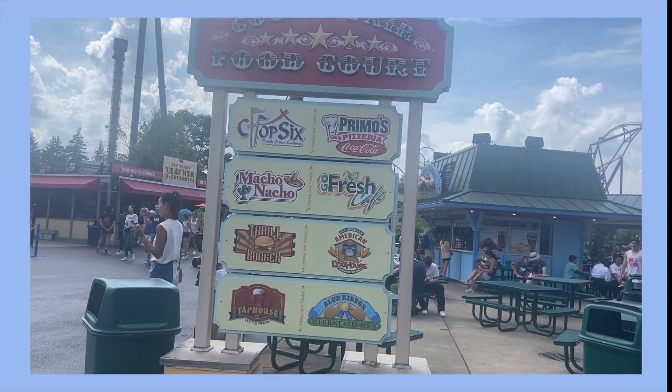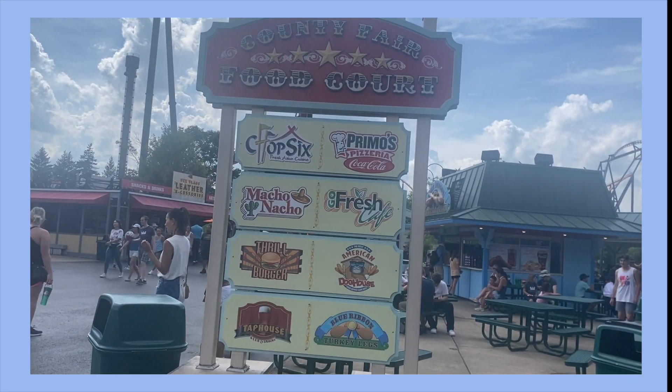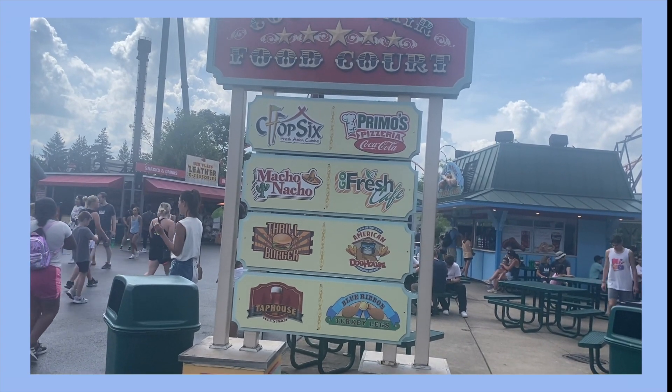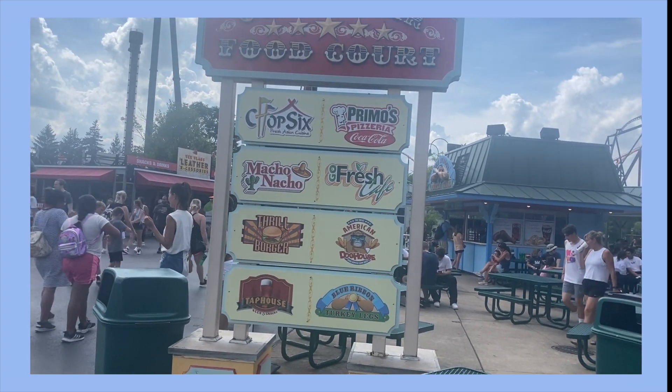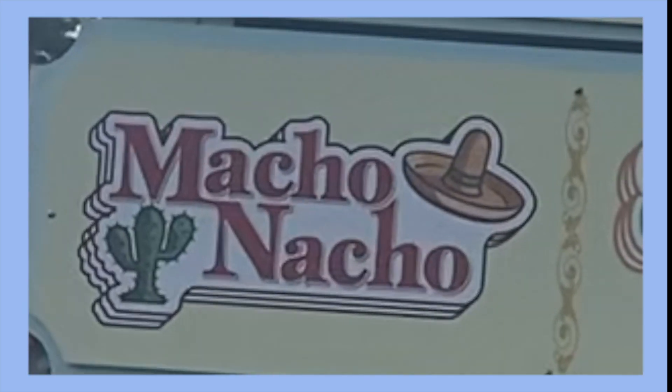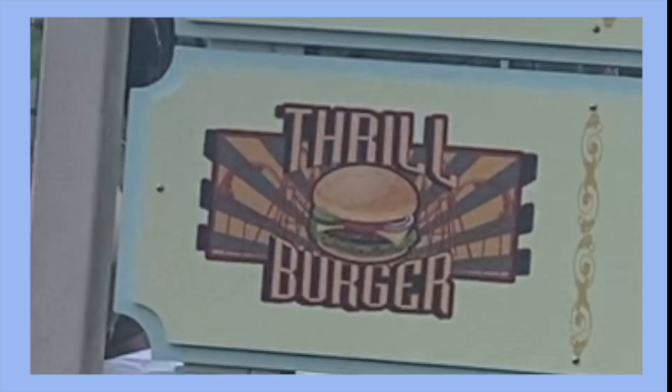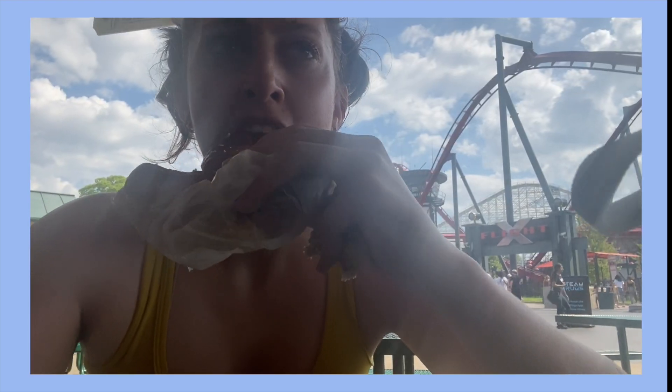After X-Flight we were really feeling the heat, so we took a break at the county fair food court. Instead of leasing out food booths to existing chains, Six Flags offers its own food court selection including restaurants with fun names like Chop Six, Macho Nacho, Go Fresh Cafe, American Dog House, and Thrill Burger. The food did not look very good and was ridiculously overpriced. I ended up getting a $10 soft pretzel which was tasty, but not $10 tasty.